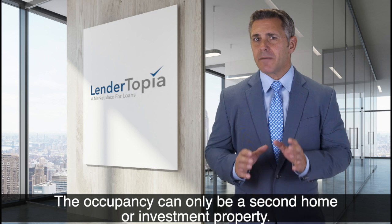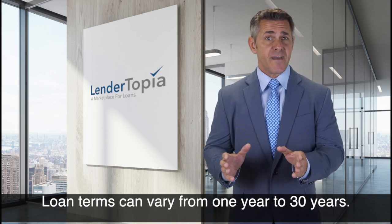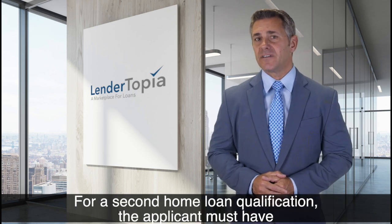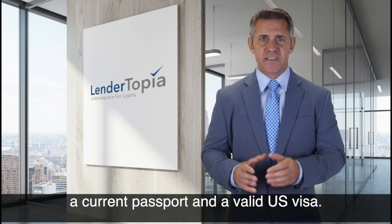The occupancy can only be a second home or investment property. Loan terms can vary from one year to 30 years. For a second home loan qualification, the applicant must have a current passport and a valid U.S. visa.